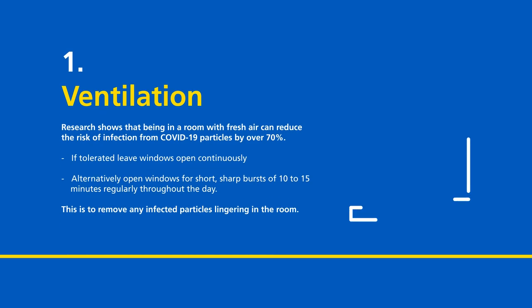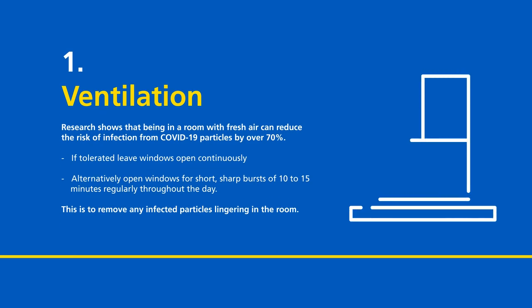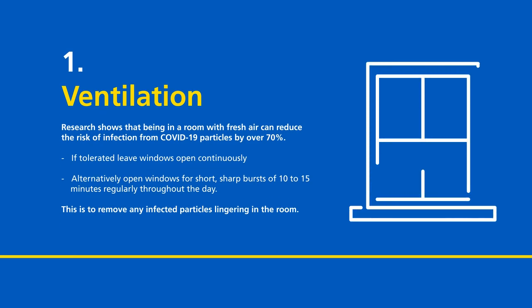Ventilation. Research shows that being in a room with fresh air can reduce the risk of infection from COVID-19 particles by over 70%. If tolerated, leave windows open continuously, or alternatively open windows for short, sharp bursts of 10 to 15 minutes regularly throughout the day. This is to remove any infected particles lingering in the room.